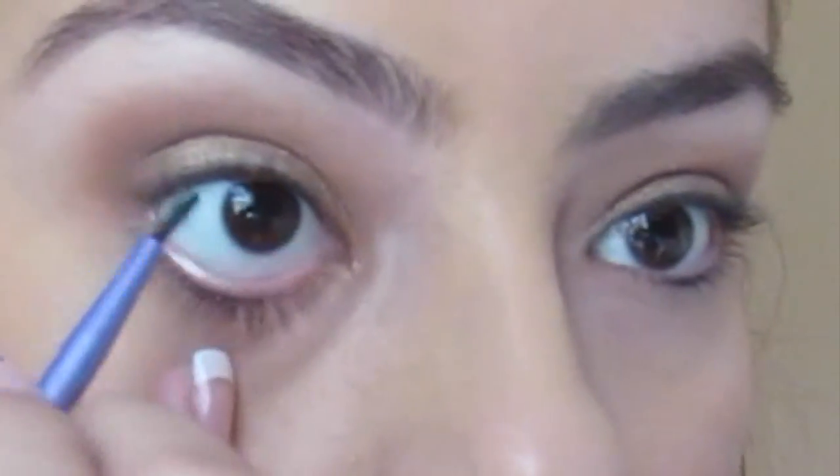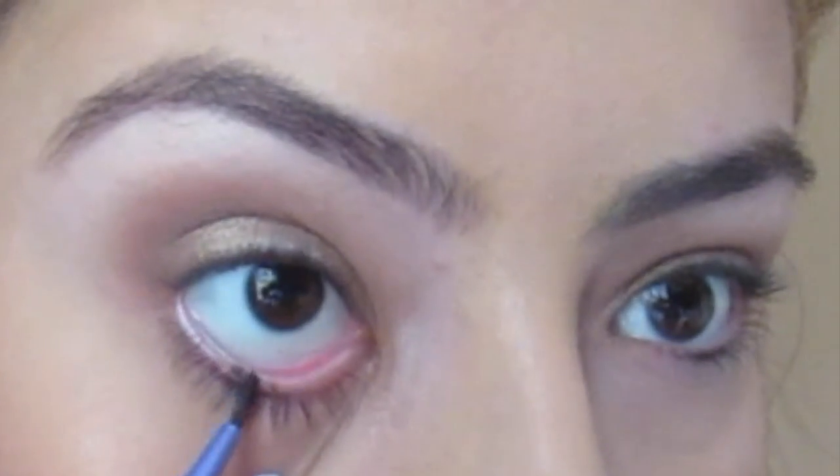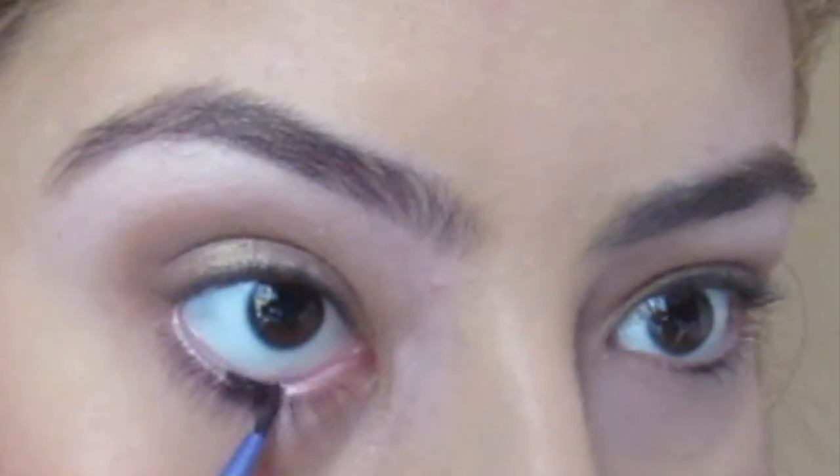For the gel liner, I'm using it in my waterline, and the gel liner I'm using is from Elf Cosmetics.